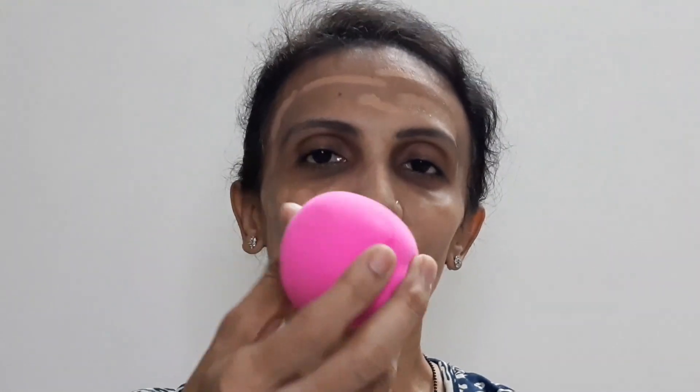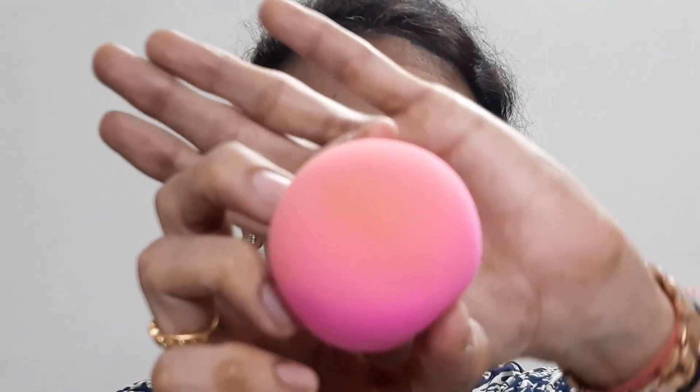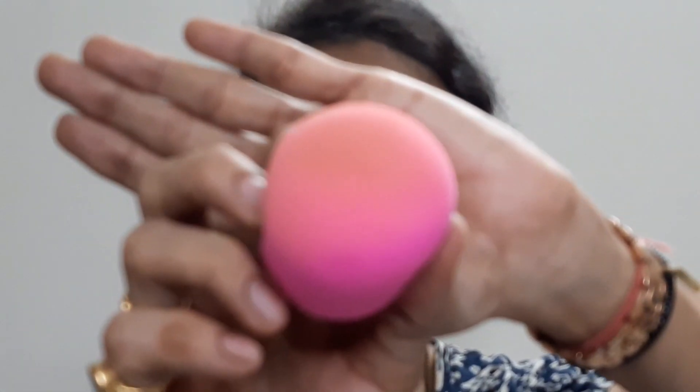I have already dampened the beauty blender that comes with the kit. The blender is not soaking much, and since this is a stick foundation, it is not soaking up much product either. In the mirror, I can check — it is one shade lighter, yes, a little bit lighter.